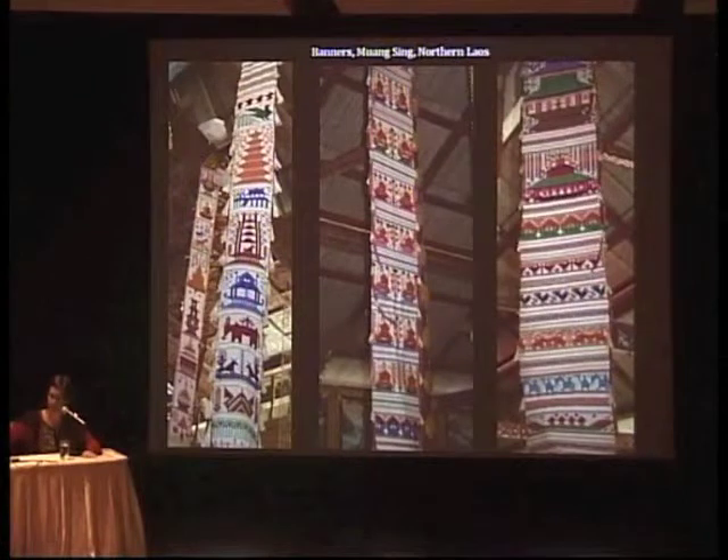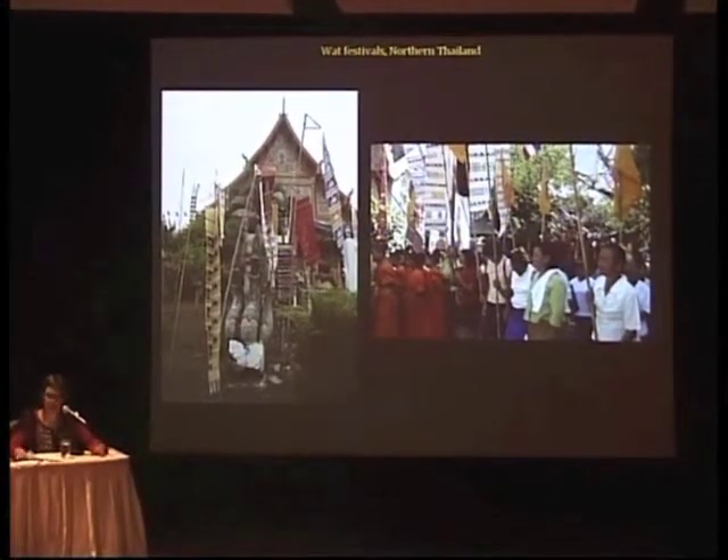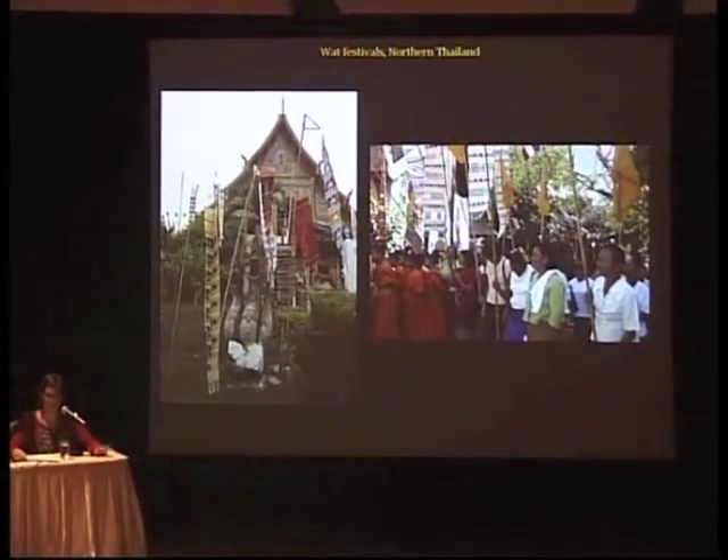This is up near the Chinese border. So what are these banners for? I've been showing you all of this, but I haven't really talked about what they're used for — you know they're hanging at a wat, but what is this about? I'm going to talk about that now.